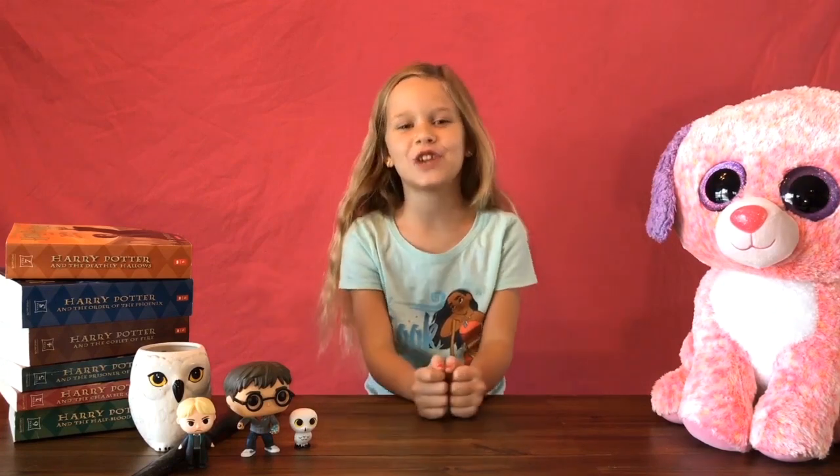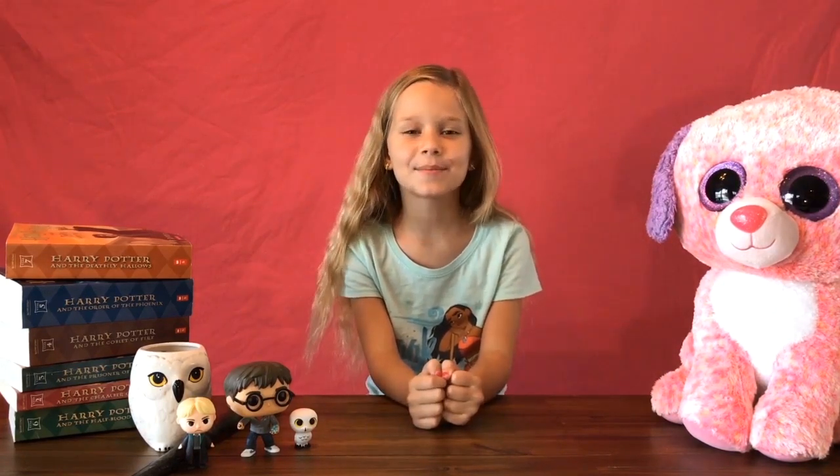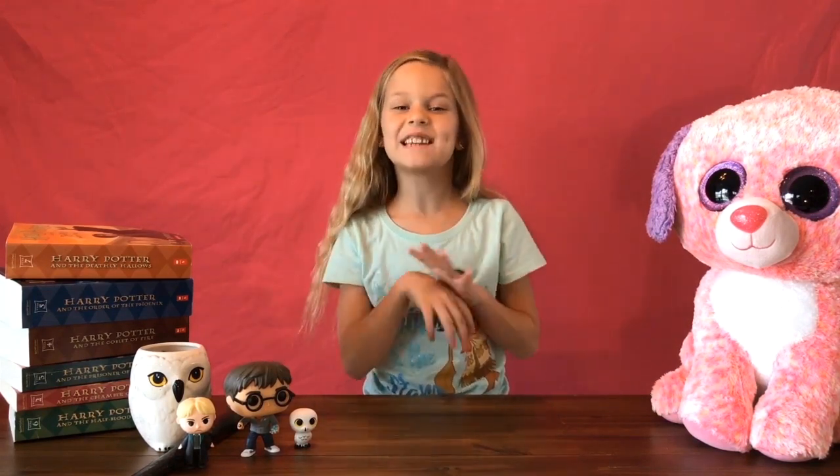Hello everybody, welcome back to my channel! Today we're gonna be learning some Harry Potter spells. This is a Harry Potter thing — if you do not know what Harry Potter is, it is a fantastic movie with some sad parts, but that's like all movies.